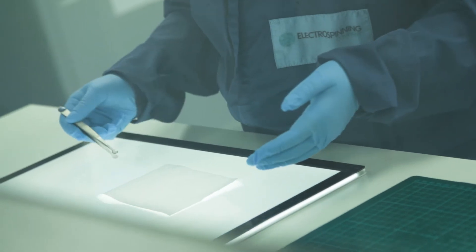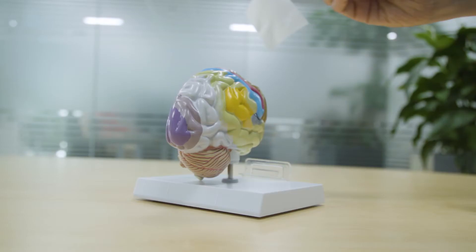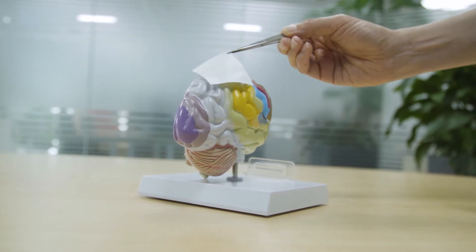At the Electra Spinning Company we design, develop and manufacture biomaterials — small membranes that we can implant into patients to guide their own stem cells to repair or even regenerate damaged tissues.